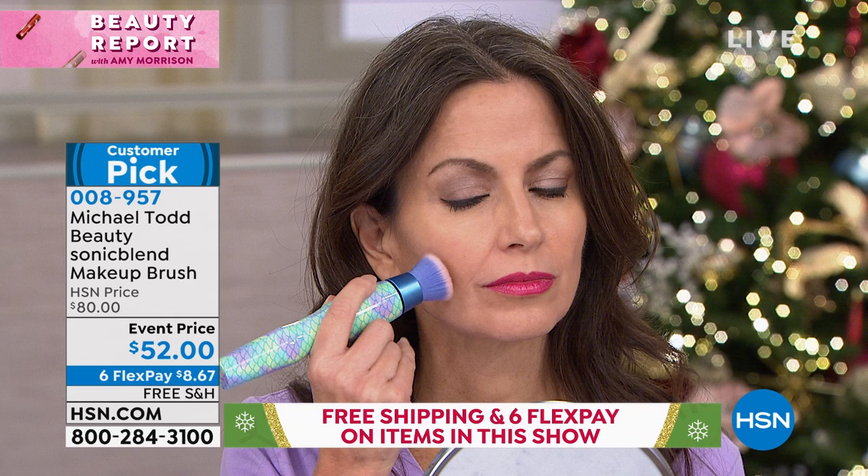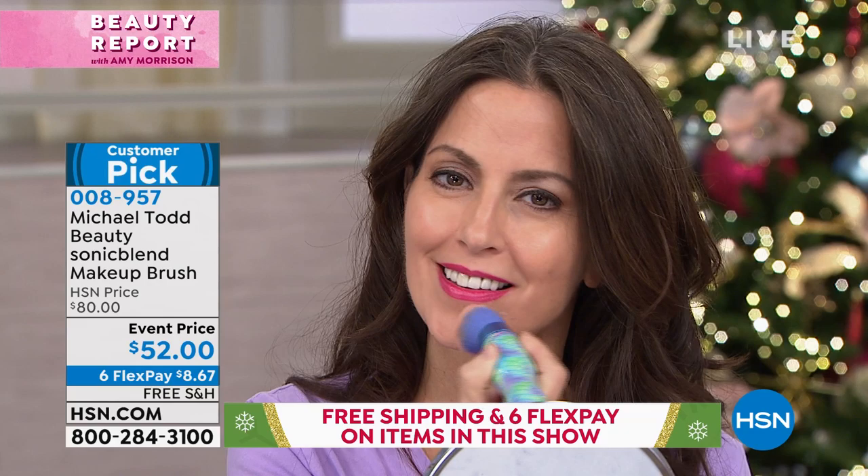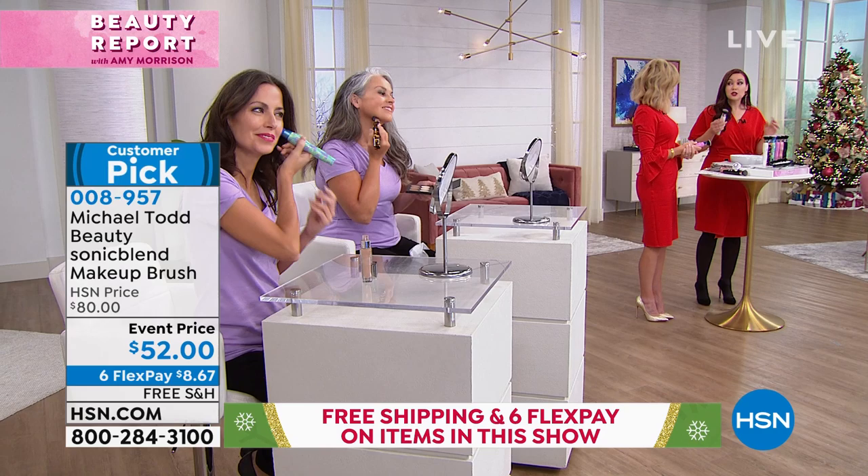Michael Todd has always been committed to taking the products you already use and making them work faster and more efficiently. The two words I love with this product are faster and more efficient. You can see our model right now putting on a beautiful glow — look at how gorgeous her skin is. This is for skin of all different ages. I have a 15-year-old who is all about this, and I have a 72-year-old mom who loves this brush because it's so easy.